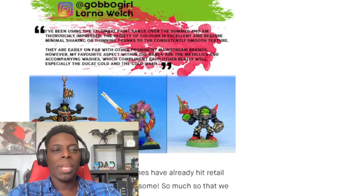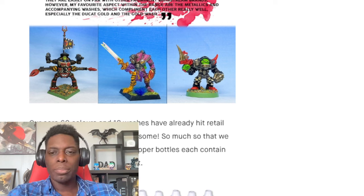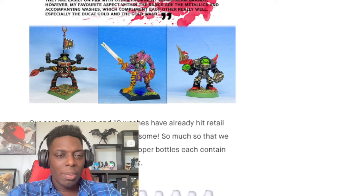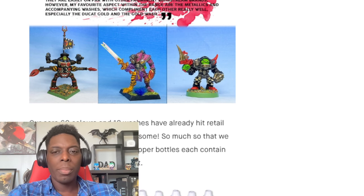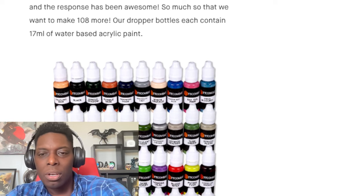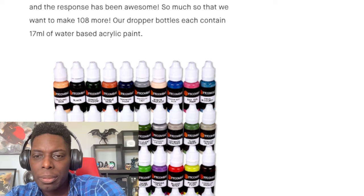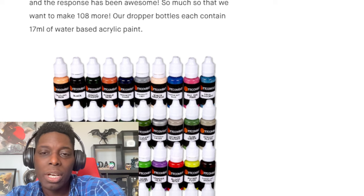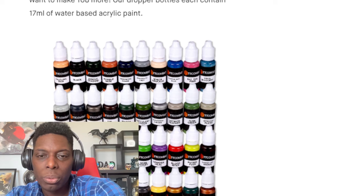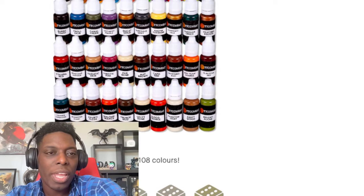They're showing miniatures on the page — you guys let me know down in the comments if those are old GW miniatures. Their core set of paints has 60 colors and 12 washes, and they want to add 108 more. That's really cool — though nothing stands out to me as a color I've never seen anywhere before.